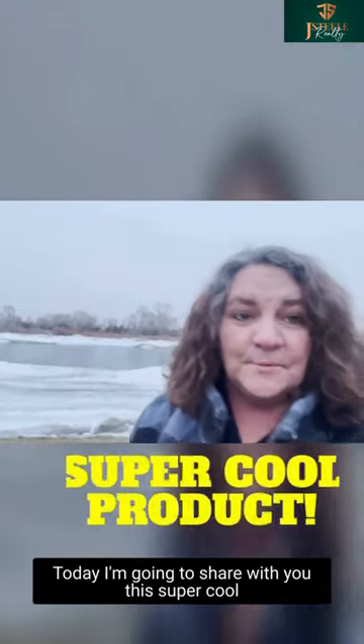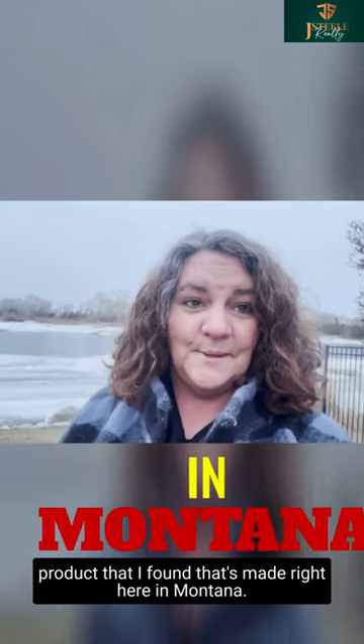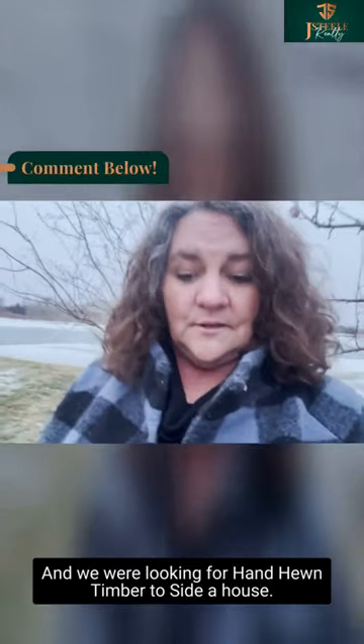In this video today I'm going to share with you this super cool product that I found that's made right here in Montana. Hi, Jeannie Steele here with J. Steele Realty and we were looking for hand-tuned timber beside a house.